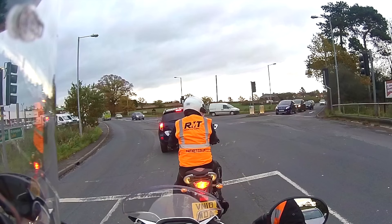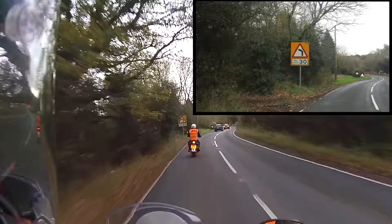You'll see the filter light come on below the green traffic light. When this happens, all the other traffic will be stationary.